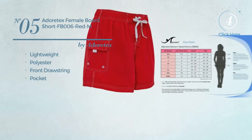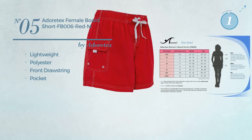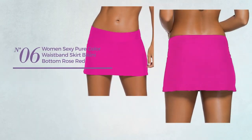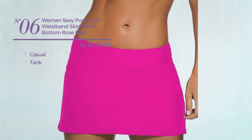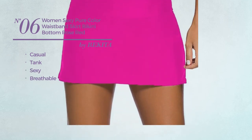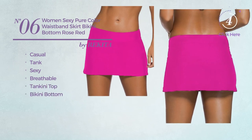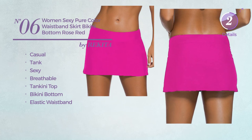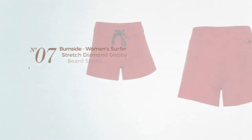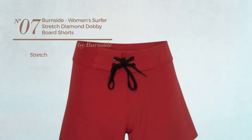Number six: a casual tank bikini featuring a sexy look made of breathable material. This bikini includes a tankini top, bikini bottom, and elastic waistband, available in six more colors.